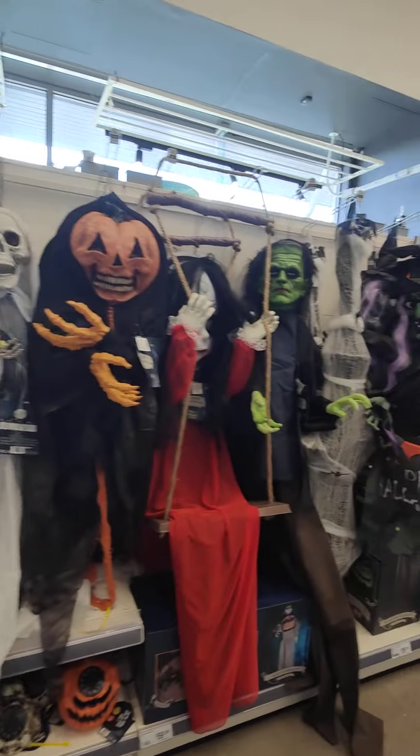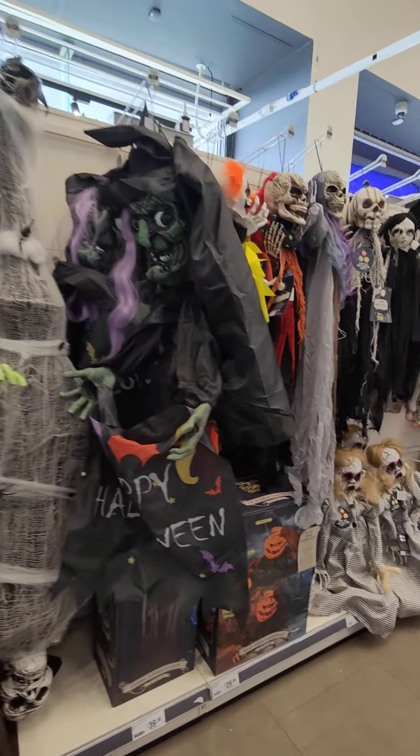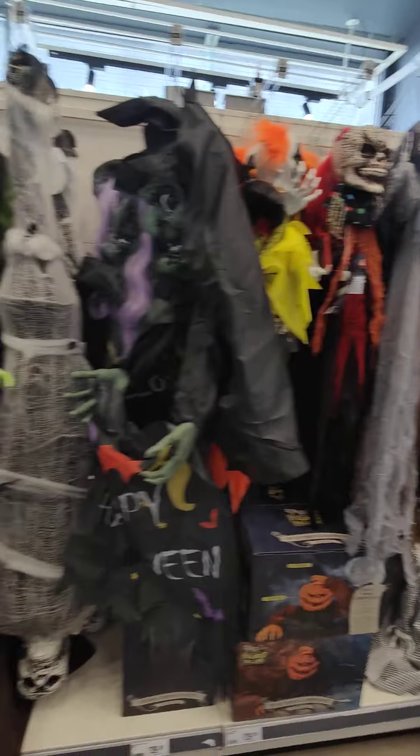Hi guys, today we're in The Range. Oh my goodness, they have all this here.